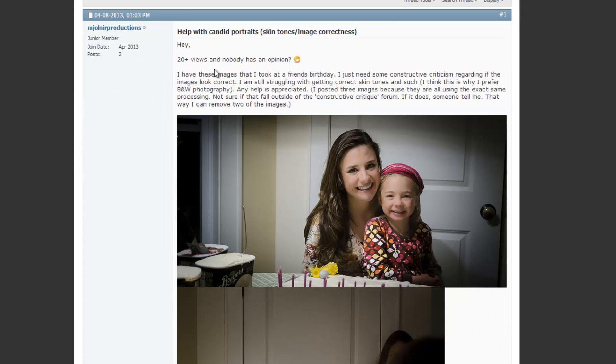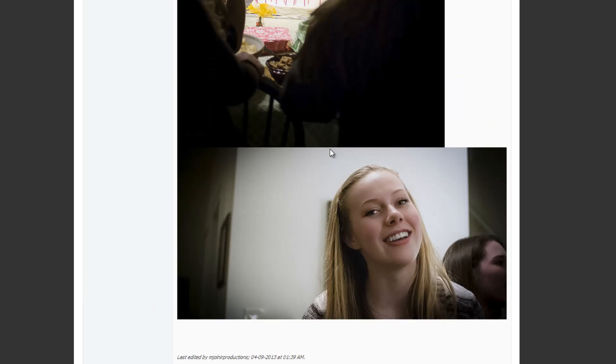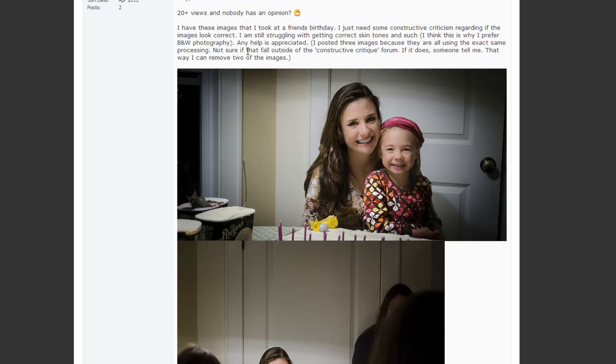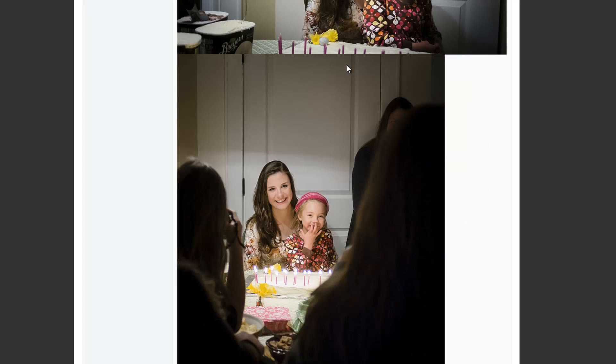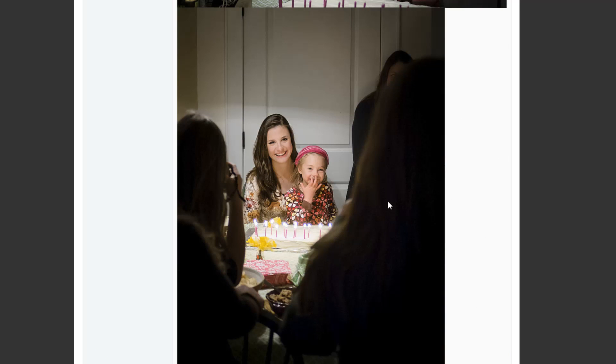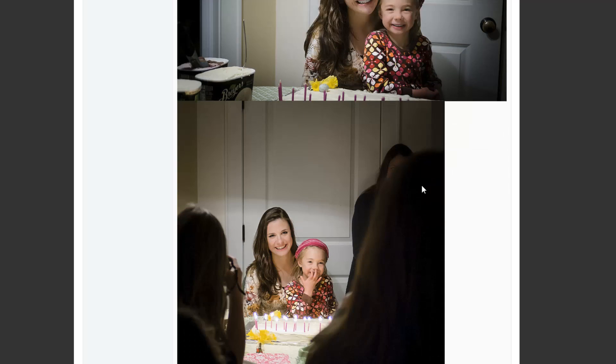Next is 'Help with Candid Portraits' by M. Jolnir Productions. I'd highly recommend posting only one image per thread. She wants to know if the skin tones are right — they're pretty close to accurate but look a little cool. One trick that helps a lot with dialing in skin tones: dial down the vibrance and saturation just a tiny bit, around negative 10 to negative 15. It mutes the crazy colors on the skin without affecting too much of the other colors.